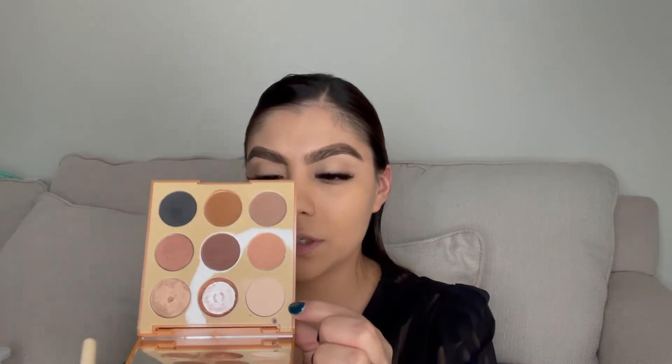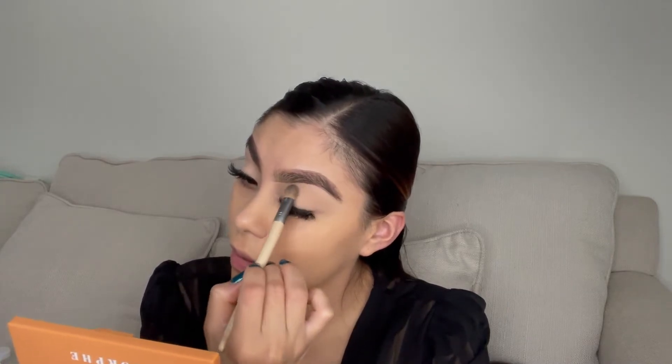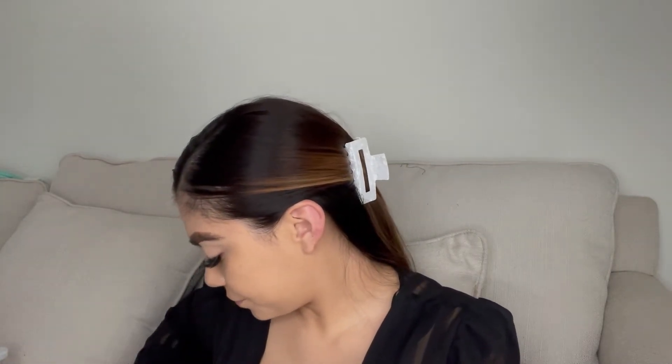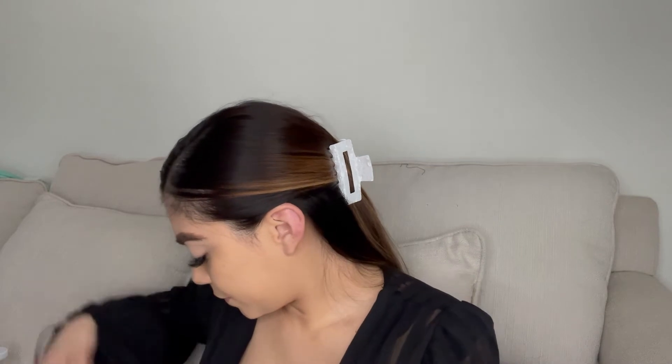I'm going to go in with this shade right here — which is 'Straight Up' — and that's the shade I'm going to use to set my concealer. And I'm probably going to go back and forth with this palette and the Huda palette, so that you guys know what palettes I'm using. I kind of want this to be a smoky cat eye look, so I'm going to go in with my blending brush — this EcoTools one — and use the round tip.